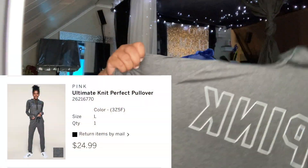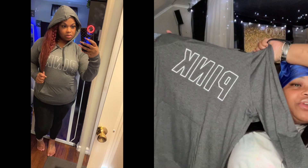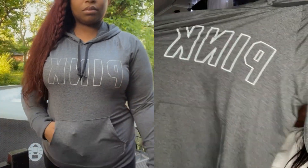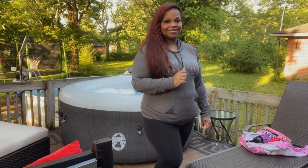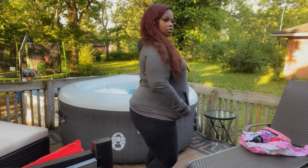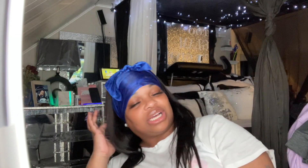The next item is a gray hoodie from their clearance spot. It's all gray with a kangaroo pocket and the Pink logo on the front. It's stretchy with a black drawstring. This is a size large — I wanted extra large but it sold out, so I grabbed the large and thankfully it fit okay.